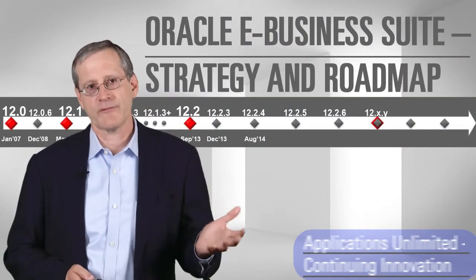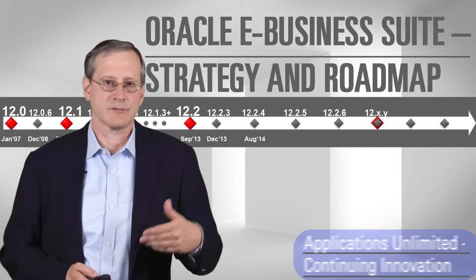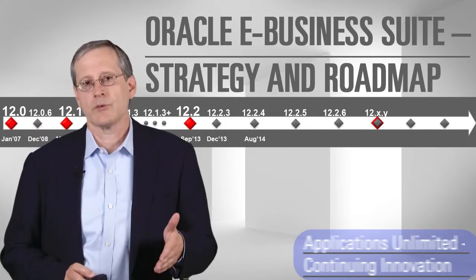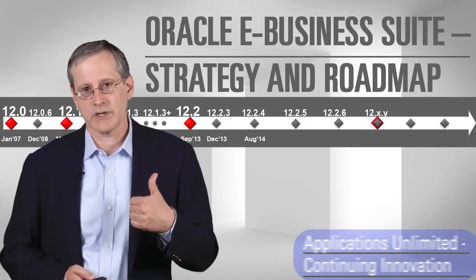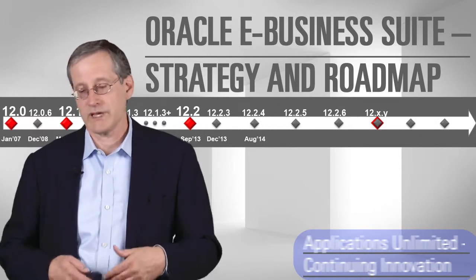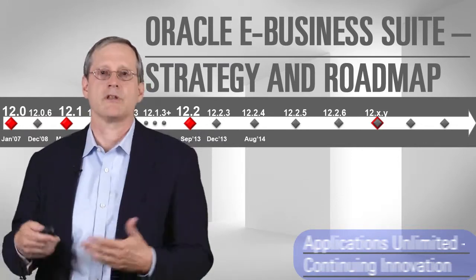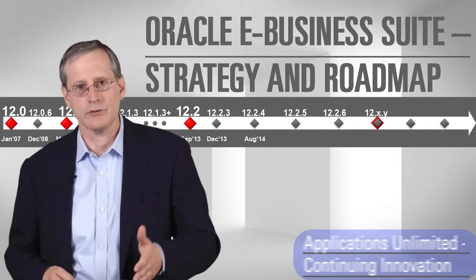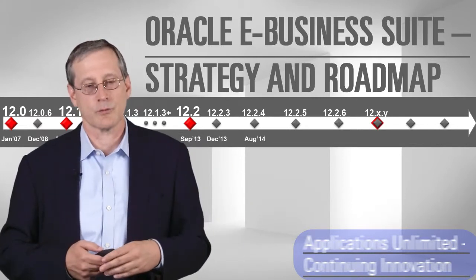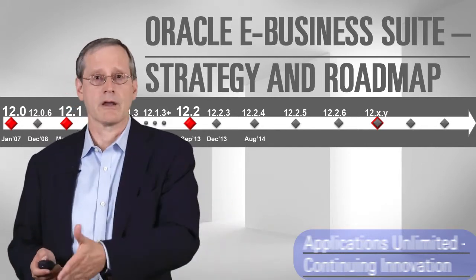Let's talk about the roadmap for eBusiness Suite as a whole. We just came out with our 12.2.4 release — the latest update to the 12.2 release that came out in September of 2013. Going forward, we will spend at least the next couple of years doing incremental updates to 12.2, so you'll see a 12.2.5, a 12.2.6. Beyond that, we may continue with 12.2.7, or we may decide that's the time to do a 12.3. In the meantime, what we'll be focused on is adding new capabilities that our customers ask for without requiring a new major upgrade.